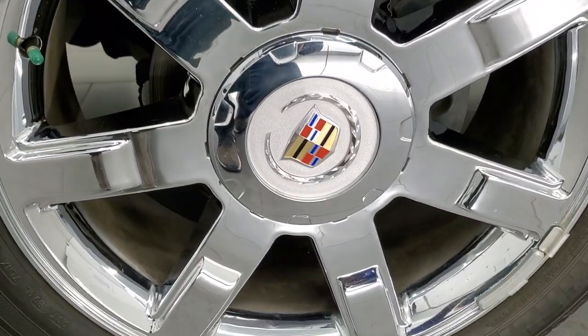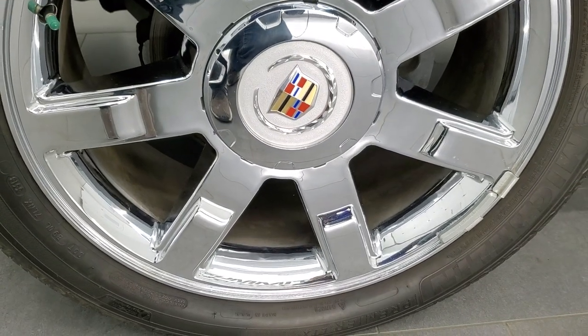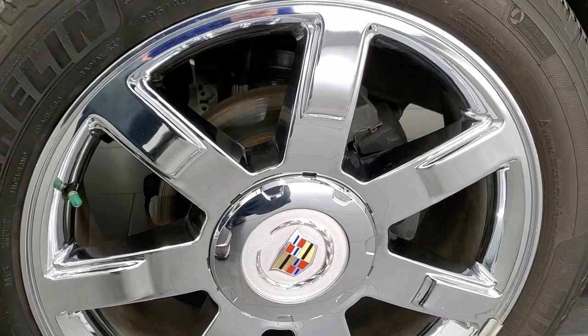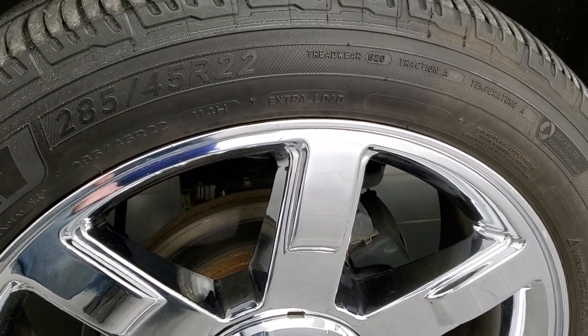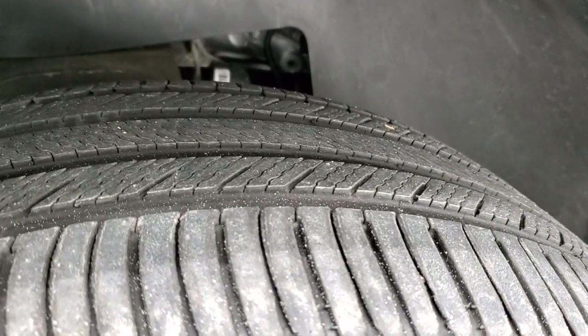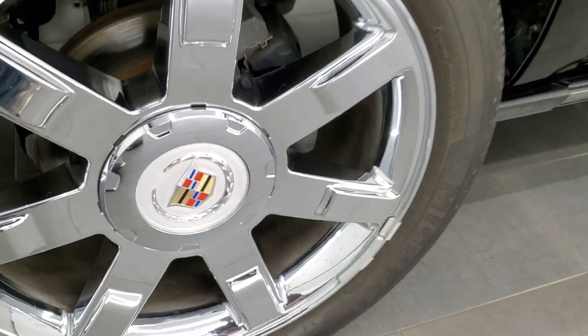This one comes with 22-inch chromed alloy rims, and these rims are in excellent shape. This is a one-owner vehicle out of Southern California, so they've never really seen snow except for the little bit they've been on our lot here. It has Michelin 285/45 R22 tires with right around half the tread left, and the rims are in really nice shape — no scuffs or scrapes.